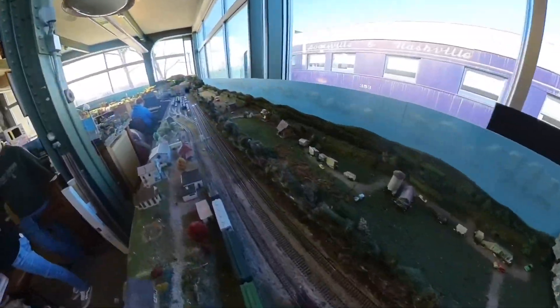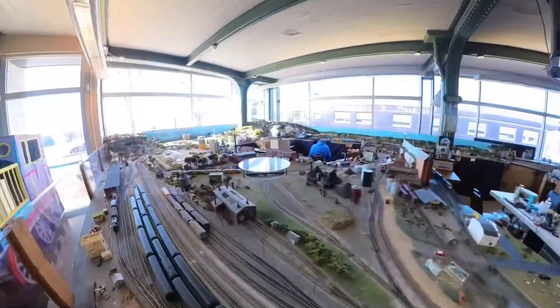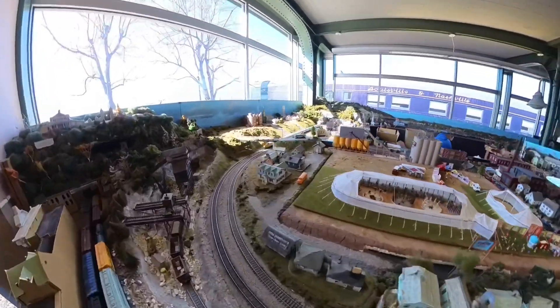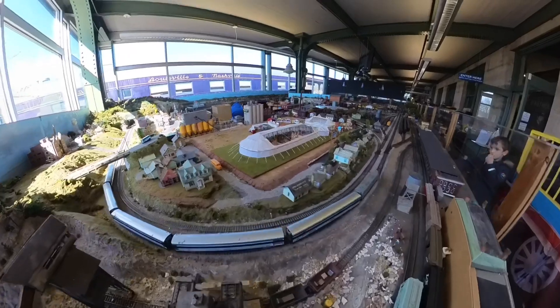Fun story about the beautiful building — it was actually dilapidated not that long ago and was purchased for one hundred thousand dollars. They turned it into a museum, and how cool is this little model town? It's based on Bowling Green.